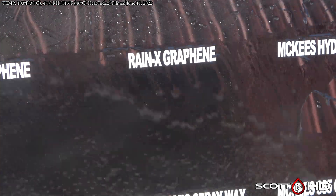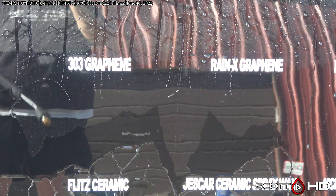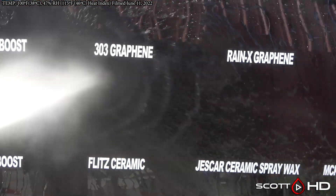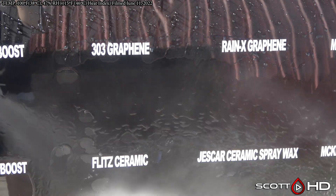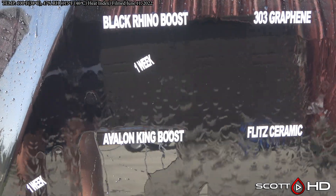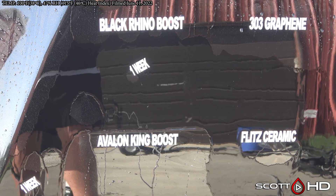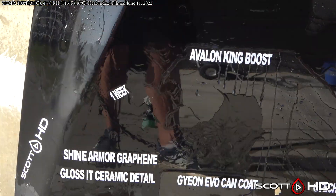McKee's Hydro Graphene has a little bit of wear on it but it's doing all right. Rain X Graphene is not looking great at 60 days. 303 Graphene — we've tested that multiple times across several different batches, anywhere from 30 days up to six months, and it really depends on the batch, but it's not looking great.